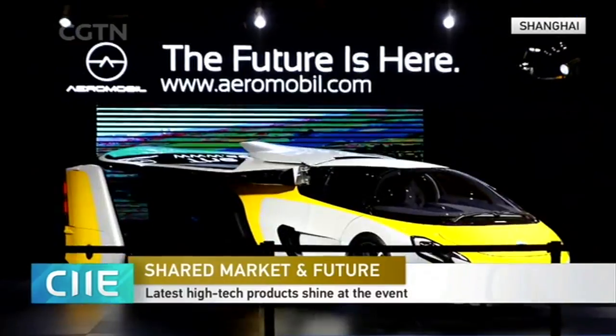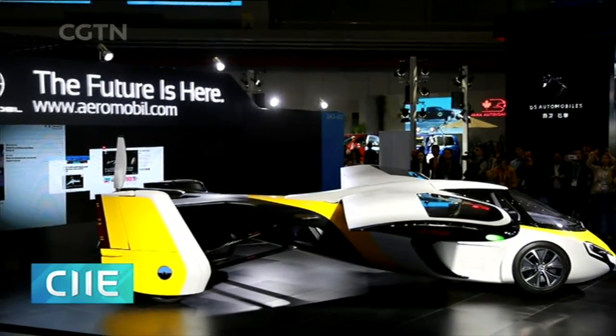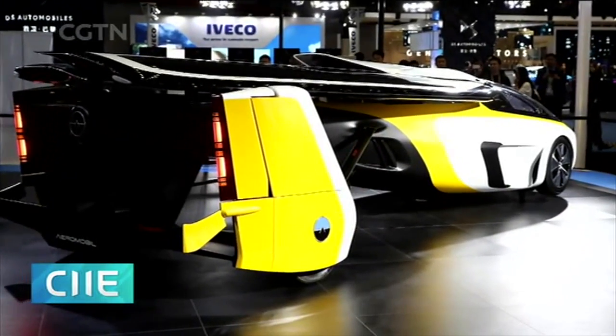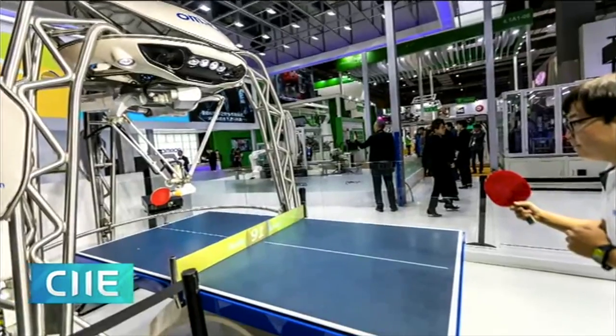Tech products brought in by overseas companies are among the highlights at the China International Import Expo. This is a flying car developed by the Slovakian firm Aeromobile. The car with wings made its debut at the expo. It uses very lightweight materials and advanced aerodynamics and can operate in the air and on the ground.